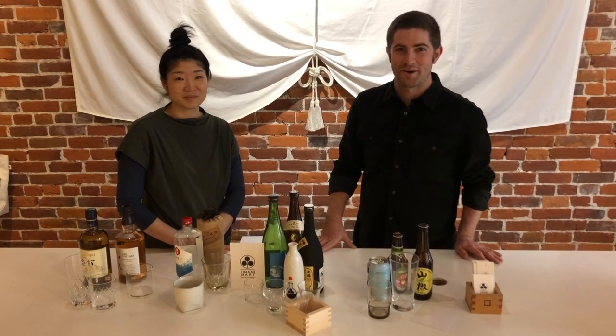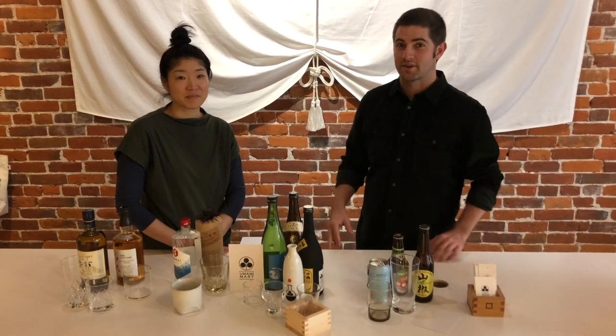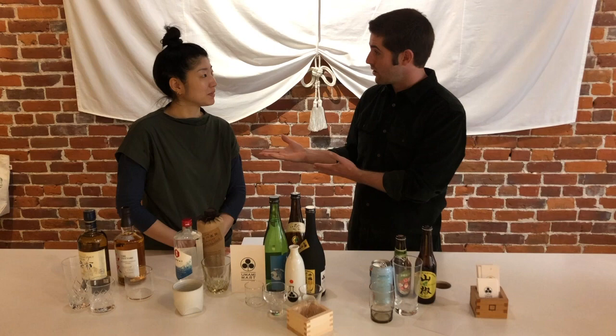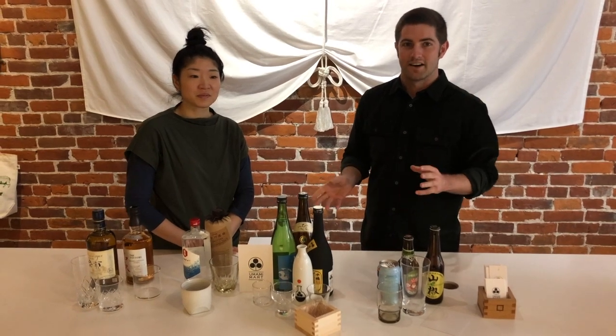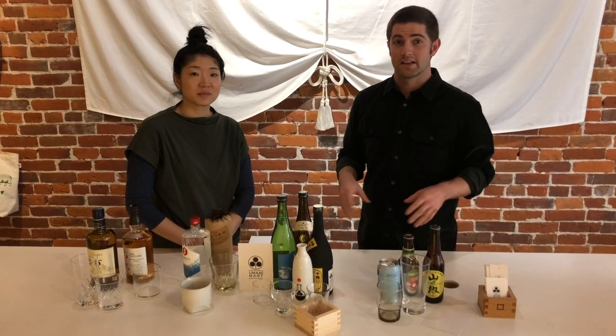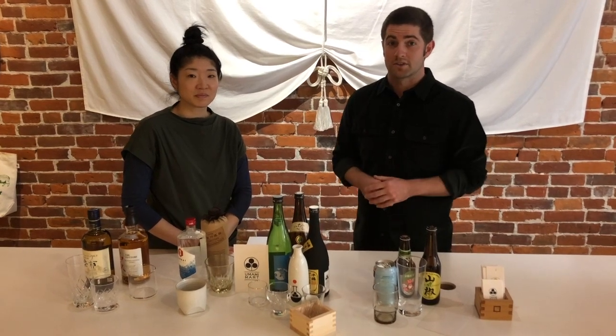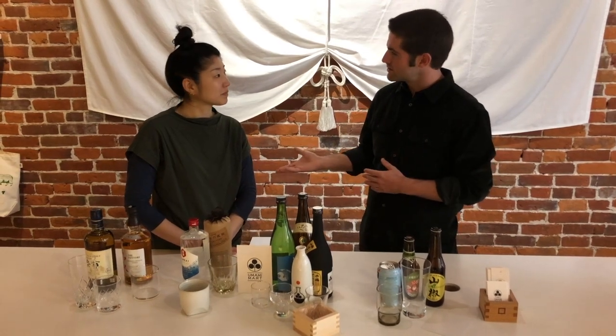Hi guys, welcome back for another episode of KanpaiEDU. We're here at Umami Mart in Oakland, and I'm here with co-owner Yoko. Today we're going to talk about the different types of glassware they bring in from Japan — it's all custom-made — as well as the diverse beverages. But first, let's talk about what really inspired you to open up this shop.